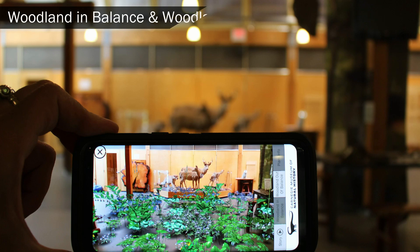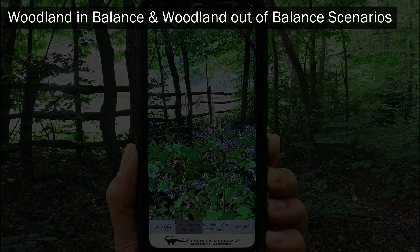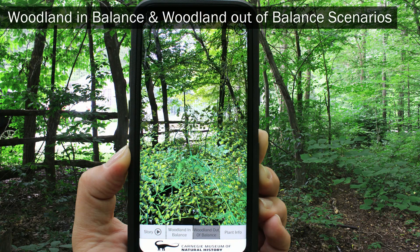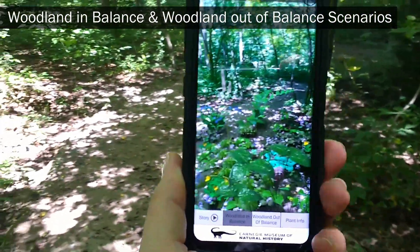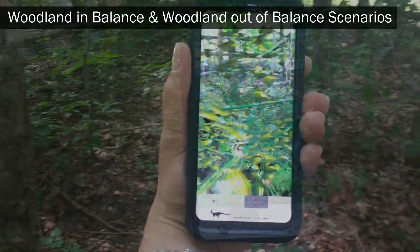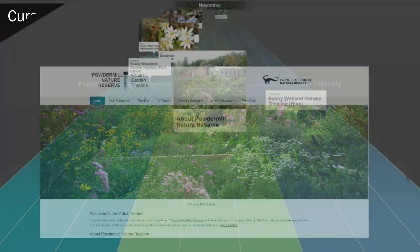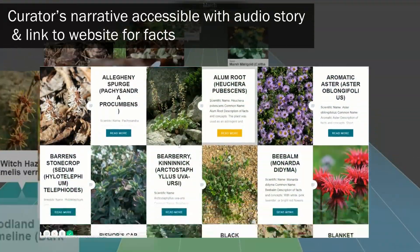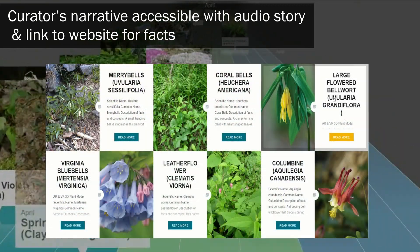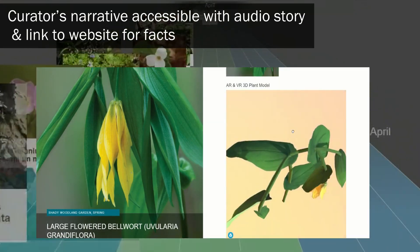Visitors experience two scenarios: woodland in balance and woodland out of balance. There is visualization of plant population data and bioacoustic audio experiences of the two realities at the click of a button. An audio narrative explains the curator's interpretation of the experience, and there is a link to a website on plant facts to support scientific inquiry.